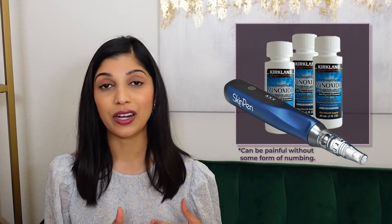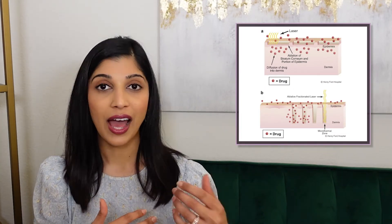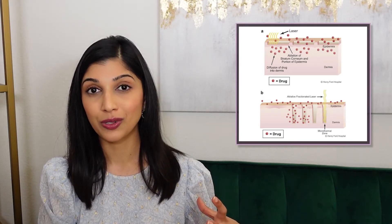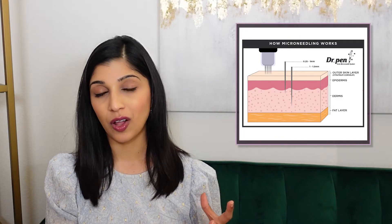We can also do microneedling plus minoxidil. Studies show that microneedling plus minoxidil is much more effective than minoxidil alone, because microneedling creates tiny injuries in the skin that allow the minoxidil molecule to penetrate deeper into the hair follicle, exerting a better effect. This is similar to laser-assisted drug delivery for scars and acne scars, where we create channels to allow better drug penetration. The microneedling we perform in office goes 1 to 1.5 millimeters deep, because that's how deep the hair follicles are.